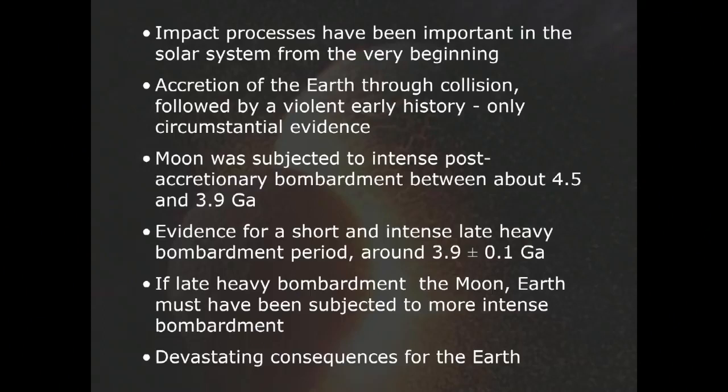Impact processes have been important in the solar system from the very beginning — collisions, the moon-forming impact, et cetera. There has been discussion about the possibility of a so-called late heavy bombardment centered around 3.9 billion years ago on the Moon, and by inference also on Earth.